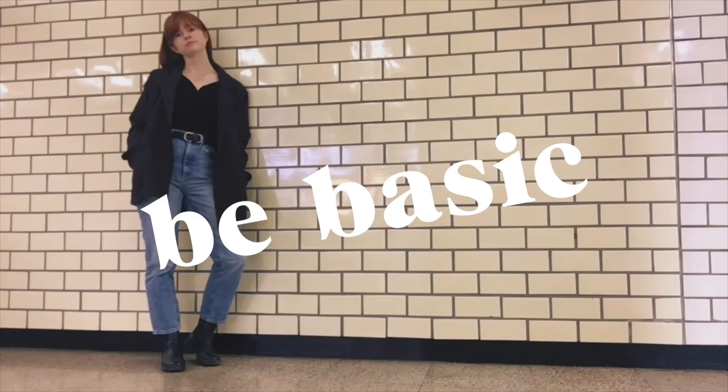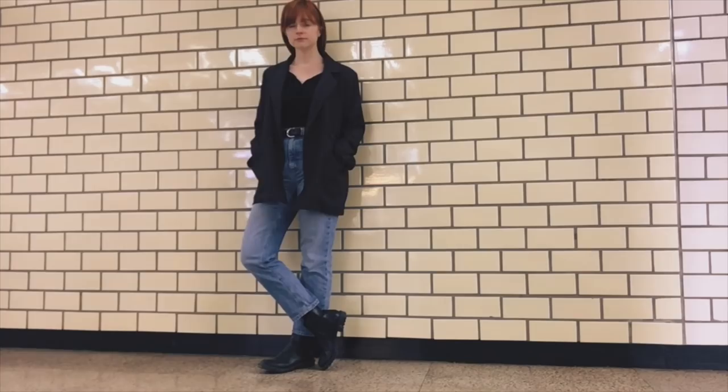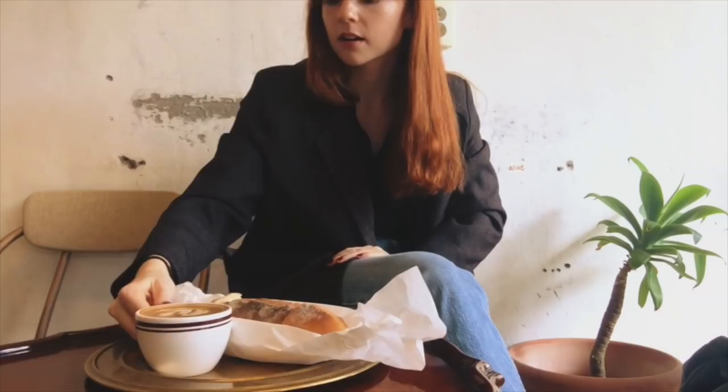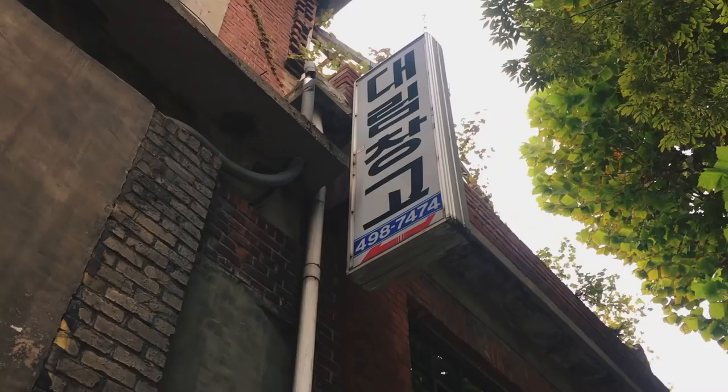Autumn tip number two: be basic. This is for my overpackers. There is a time and a place to be basic, and traveling is often one of those. Choose one jacket and maximum two pairs of shoes. Pack cute basics like this black long-sleeve shirt and high-waisted jeans. One, you won't be packing clothes you never end up wearing, and two, you will look put together for every photo you take on your trip.